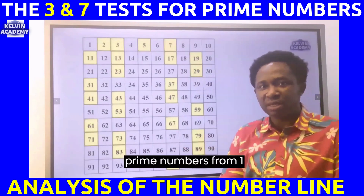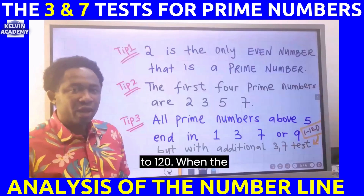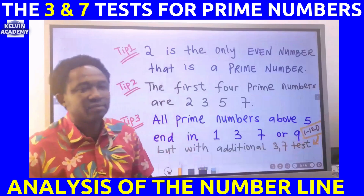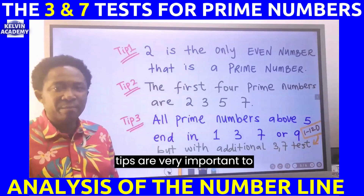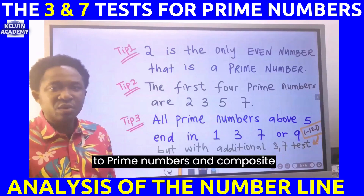This method tests prime numbers from one to 120. When the number is above 120, the three and seven tests might not work. These three tips are very important for all exam questions relating to prime numbers and composite numbers.